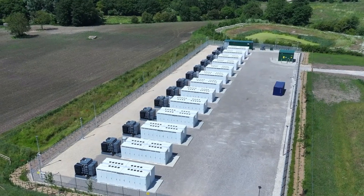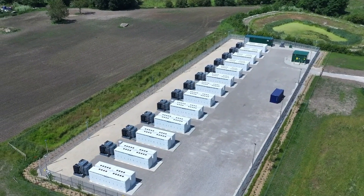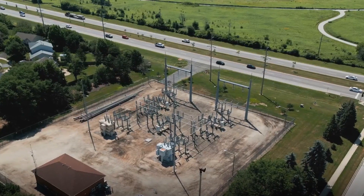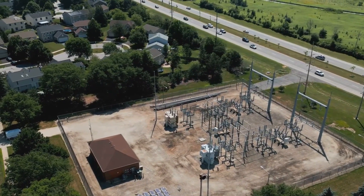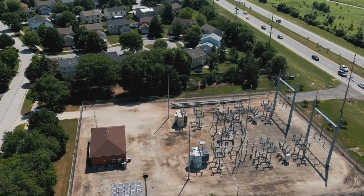Moreover, they're cost-effective, saving time and money by avoiding permanent construction and reducing both capital and operational expenditures. Mobile substations find applications in utility solutions, renewables integration, smart grid and urban substations, data center electrification, industrial power supply systems, and shoreside ship power.